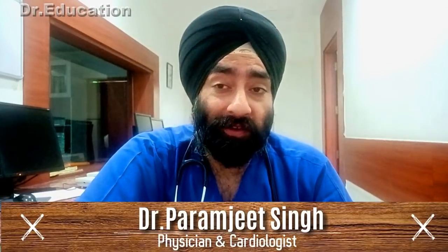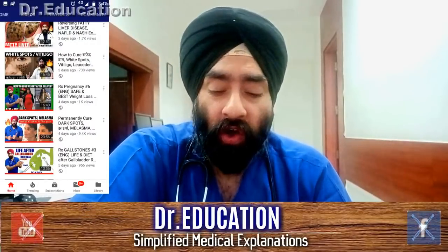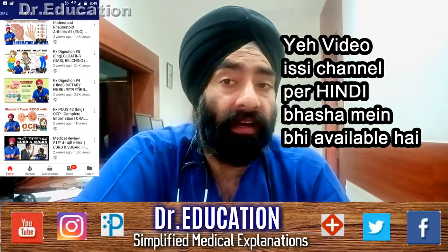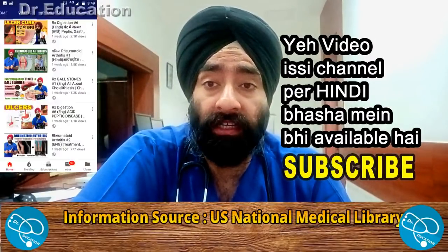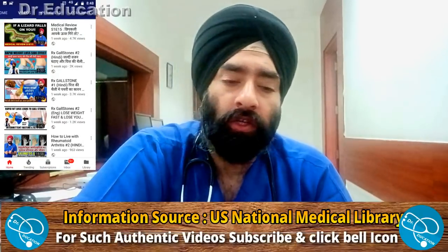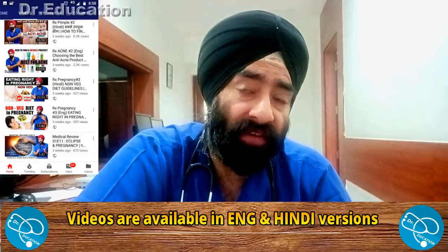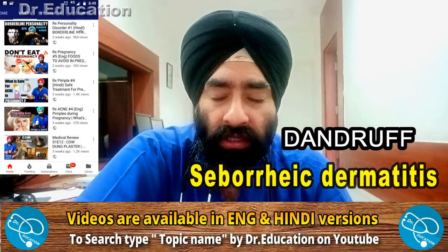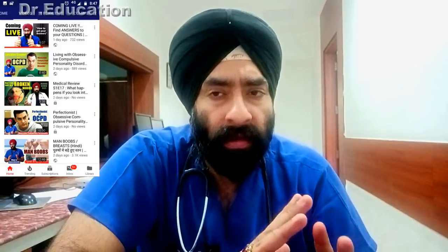Hello everyone, how are you today? I'm Dr. Paramjit and you're watching Dr. Education. Welcome back to another video on my channel. As you know, I make videos about health and healthcare topics, and all my videos are directly referenced from internationally accepted US National Medical Library, so you can trust the information given. Today, with all your requests, I'm making a video on dandruff — seborrheic dermatitis.